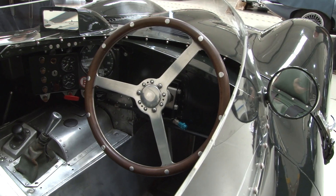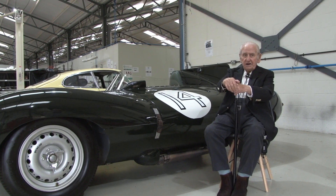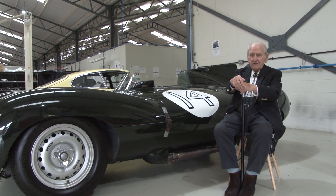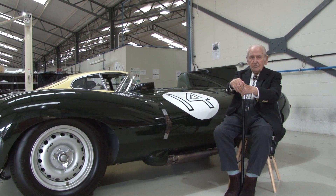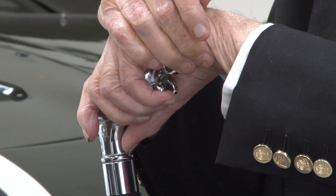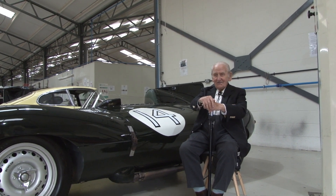Oh, this is one of the favourites. The only one that supersedes this — which I considered a very new venture — was the XJ13. That was a new type venture: rear engine, behind the driver. That would have been a good potential car for Le Mans, the XJ13, yes.